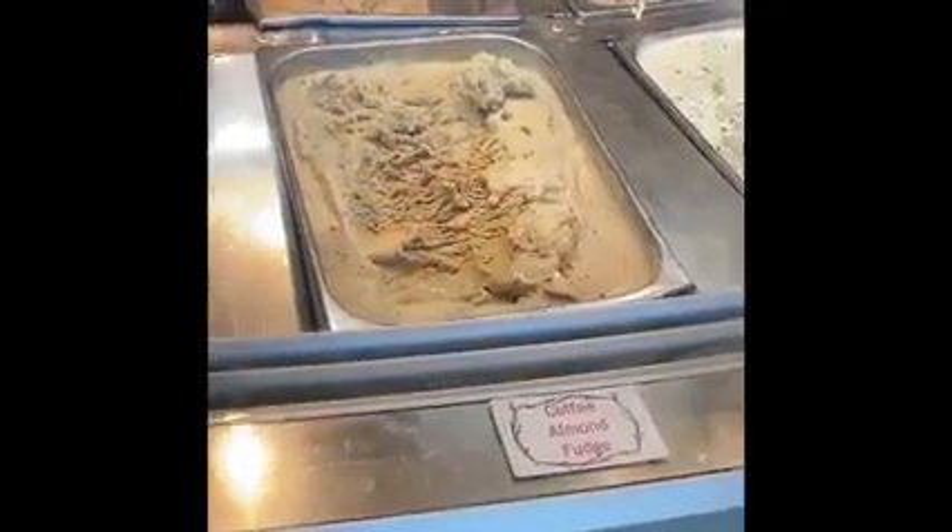Also, this is a favorite ice cream — coffee, coffee. I love it.